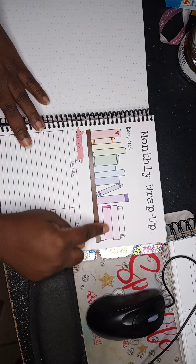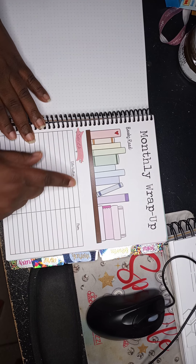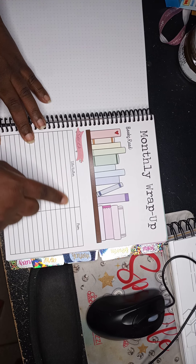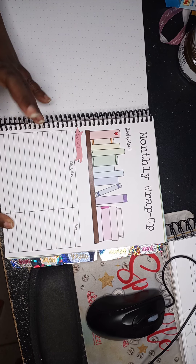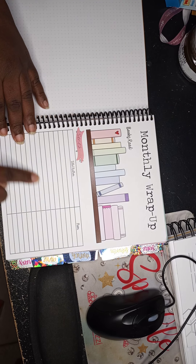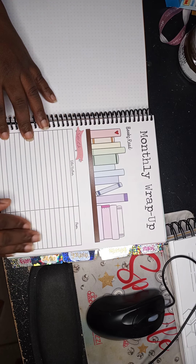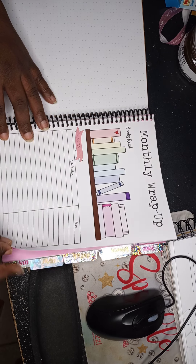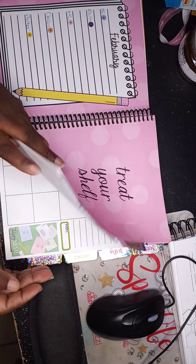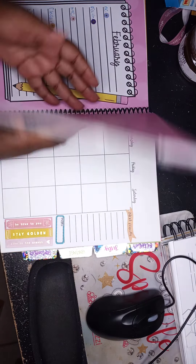Then you have a monthly wrap-up where you write all the books you read. The page was pre-labeled 'Must Acquired' — normally for title, author, and where you got the book — but I repurposed it as a series tracker, writing whatever series I read that month and how many books were in the series. Then you move into the next month; it's a repeat format. When you get to June — halfway through the year — you hit a goal check-in page.